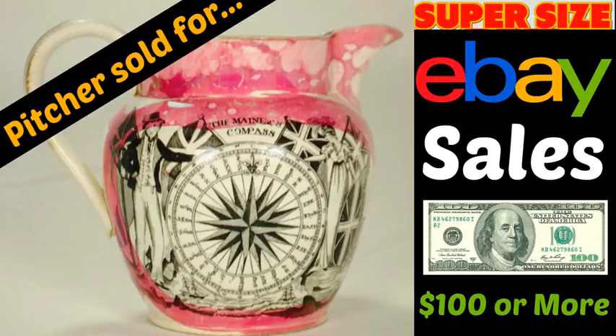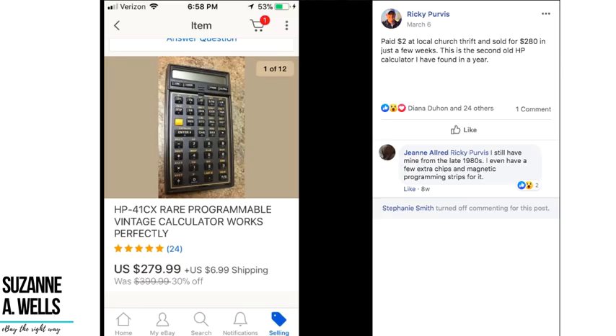Hey eBay sellers, it's Suzanne A. Wells and welcome back to another super-sized eBay sales video. The items in this video were taken from a thread on my Facebook group where once a month sellers post things that sold for over a hundred dollars and tell us where they found them, how much they paid, and we can actually look at the listing. This is just a sample to help educate you on the types of items that sell for a lot of money.